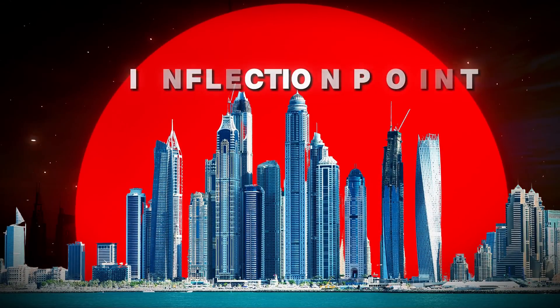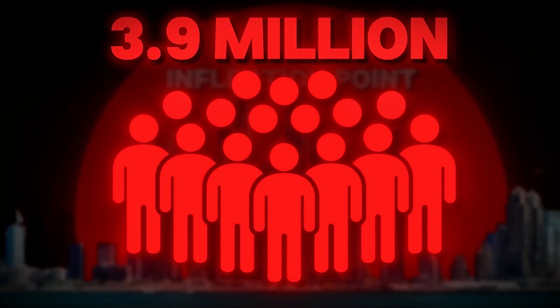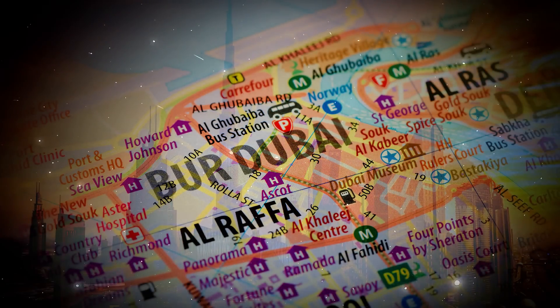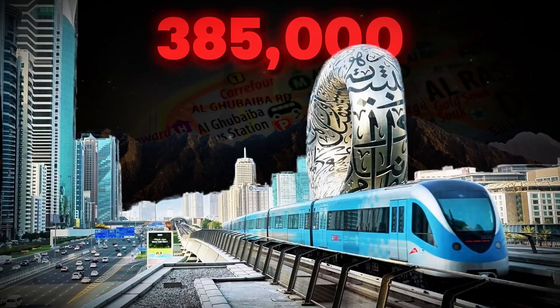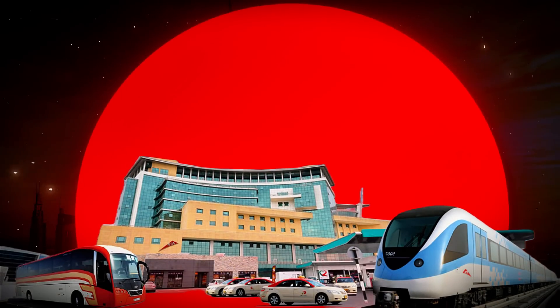Dubai is reaching a critical inflection point. With 3.9 million residents in 2025 and projections suggesting 5.8 million by 2040, surface transportation networks face mounting strain. The metro's red line, which carries 385,000 daily passengers, operates at 92 percent capacity during peak hours, according to the RTA's 2024 annual report.